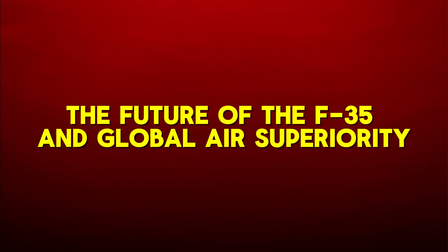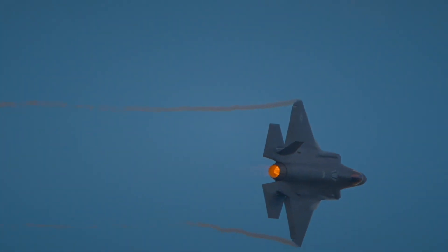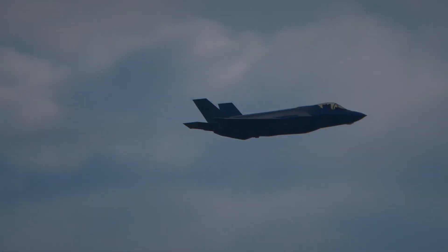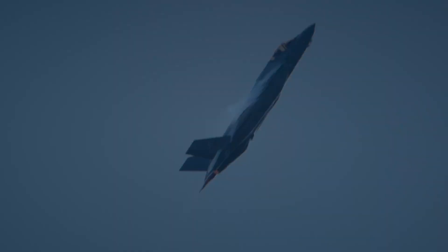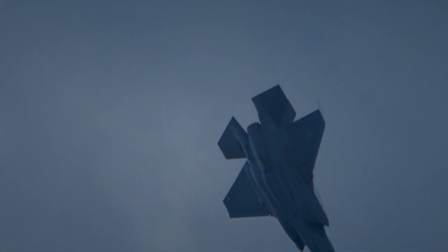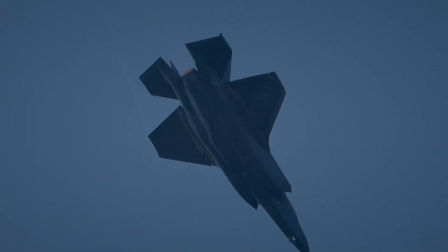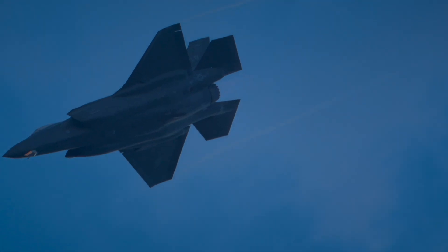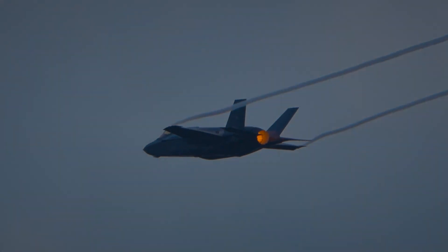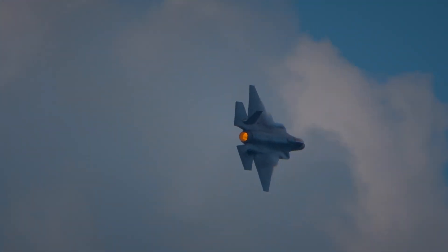The future of the F-35 and global air superiority: as the F-35 continues to be deployed across the world, its impact on global air combat will be profound. With its advanced stealth capabilities, versatile roles, and unparalleled situational awareness, the F-35 is changing the way modern air forces approach warfare. Whether in a potential conflict with China, Russia, or any other adversary, the F-35 is poised to remain the backbone of air power for years to come. Its presence on the battlefield ensures that the United States and its allies maintain a decisive advantage in the skies, making the F-35 an indispensable asset in modern military strategy.